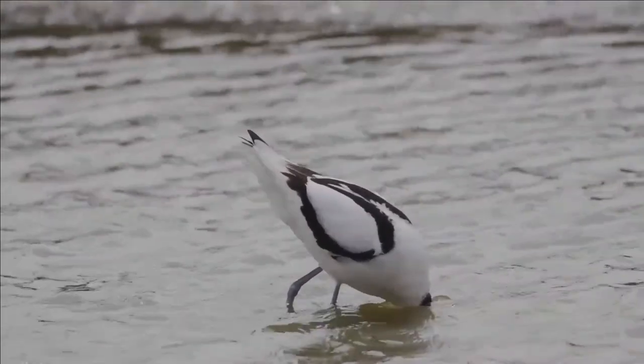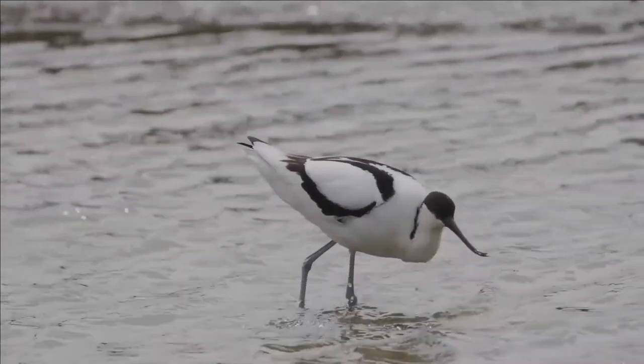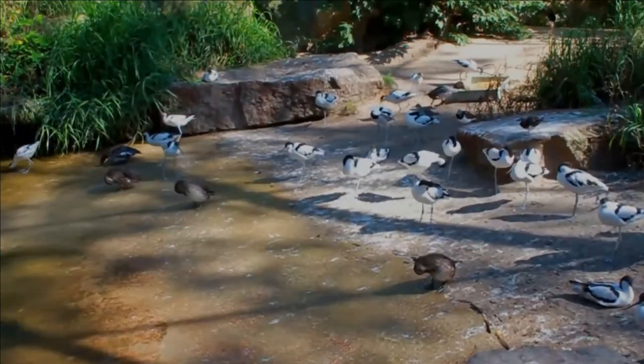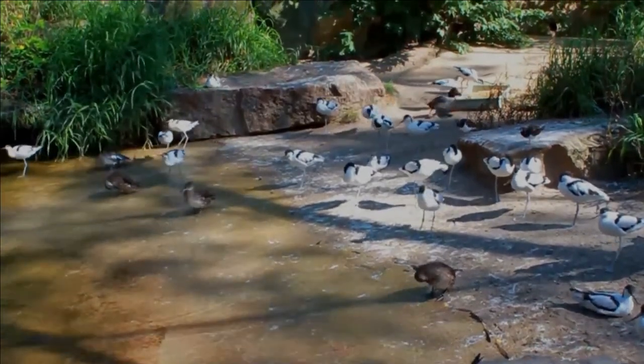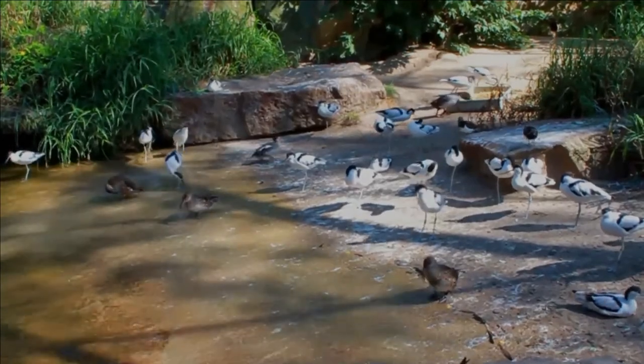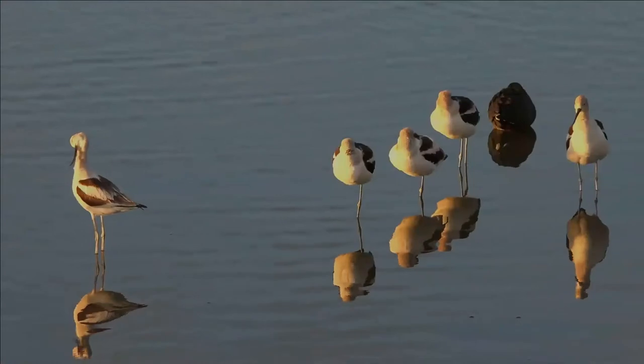The plumage is pied, sometimes also with some red. Members of this genus have webbed feet and readily swim. Their diet consists of aquatic insects and other small creatures. They nest on the ground in loose colonies. In estuarine settings they may feed on exposed bay muds or mudflats.